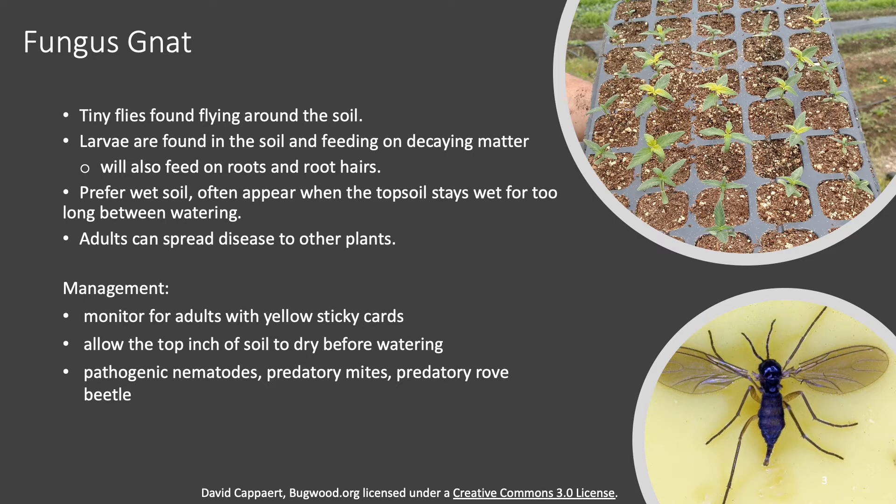What the grower did was change out his potting media and decrease his watering — he was overwatering his plants. You're supposed to let them dry out between waterings, letting the top layer dry out, and that really helped his fungus gnats problem. He also introduced nematodes. One thing you can do to monitor for fungus gnats is place yellow sticky cards in your greenhouse to detect them early. If you do have fungus gnats, allow the top layer of soil to dry out completely — this will kill both the fungus that the gnats feed on as well as the fungus gnat larvae.